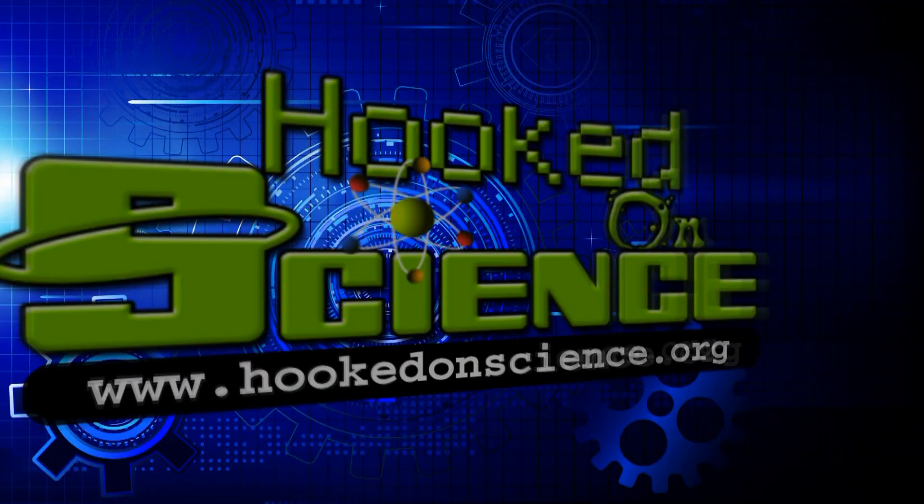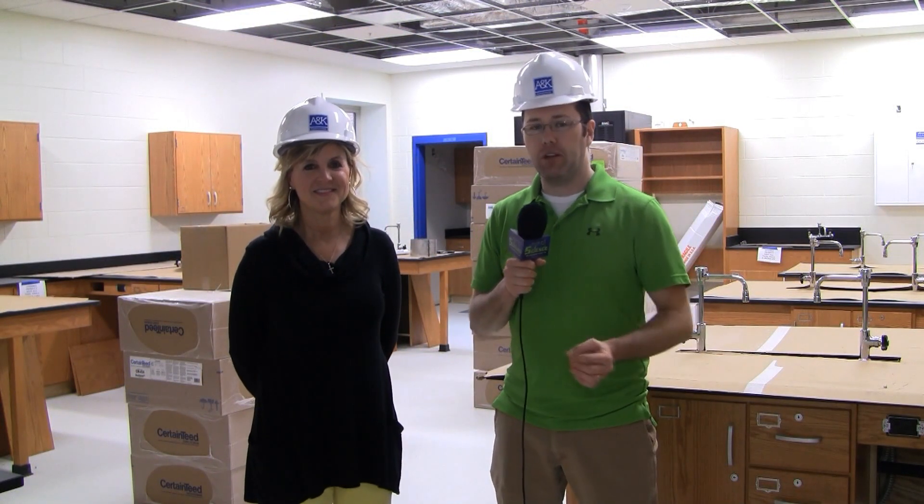On this week's Hooked on Science, Jason Lindsay travels to the new Paducah Middle School to showcase their state-of-the-art science labs. Hey, it's Jason Lindsay with Hooked on Science, on location here at the brand new Paducah Middle School.